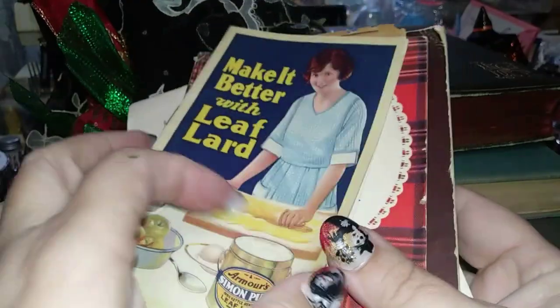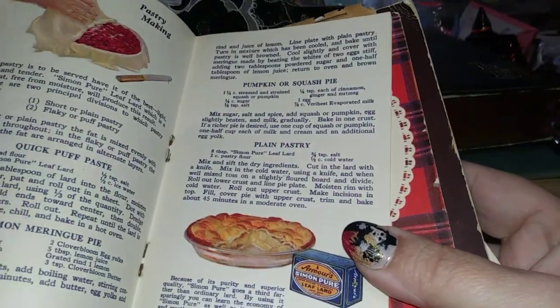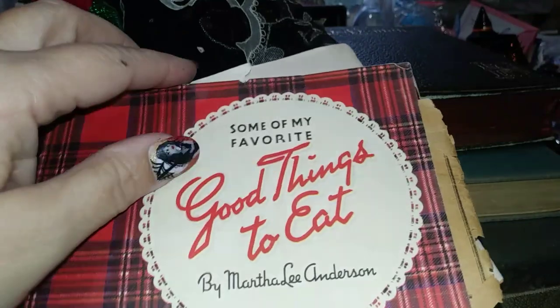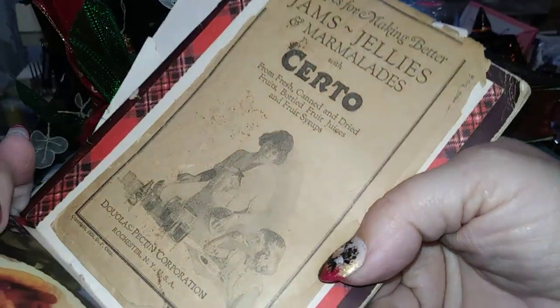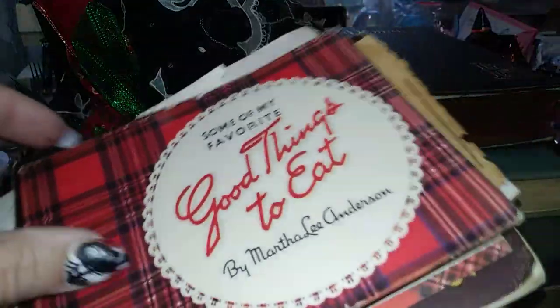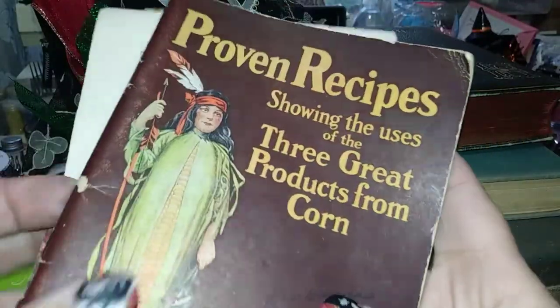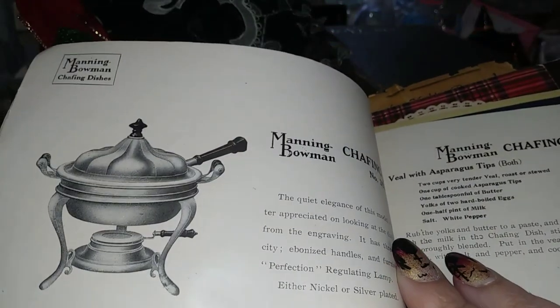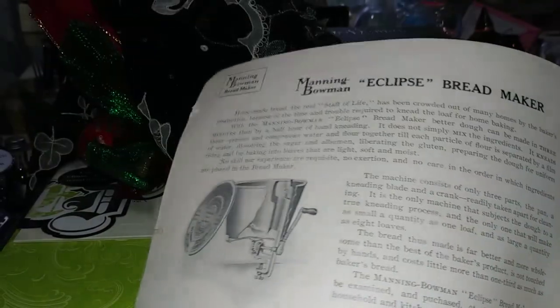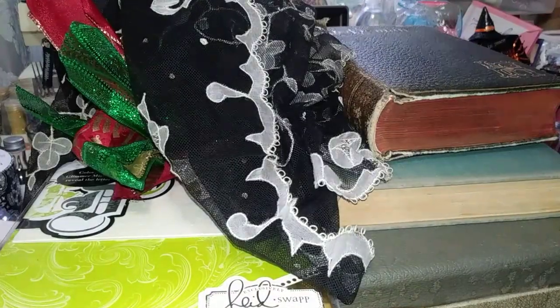I found some really old baking papers from the 1900s to 1920s — 'Some of My Favorite Good Things to Eat' — and some other really old 1900s to 1920s printed materials. There are some cool recipes in there too; this one is about chafing dish cooking. I thought the illustrations were pretty cool, and I used to cook in chafing dishes, so these would be great for junk journals.